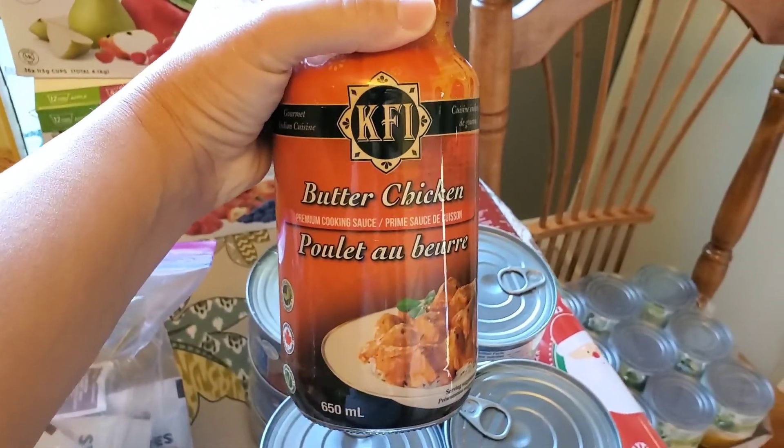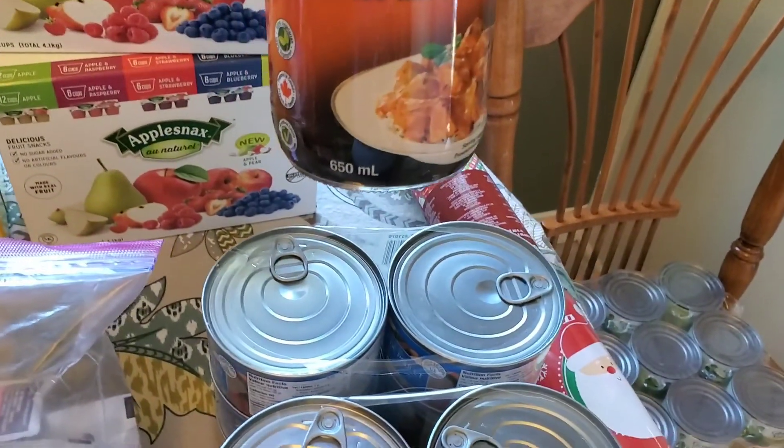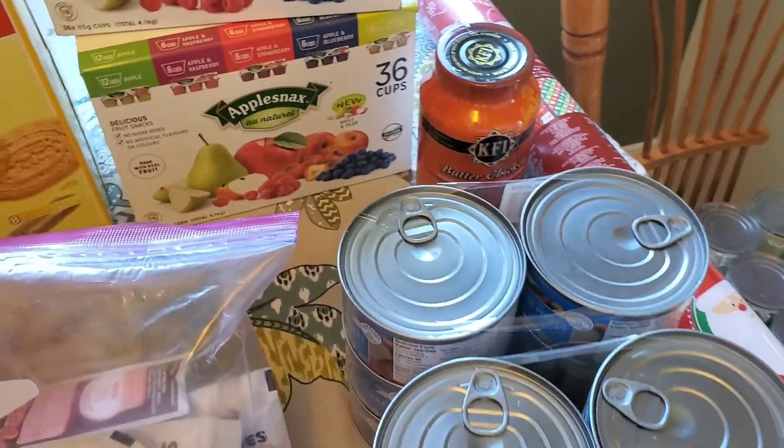This one she just picked up on her own. It came in a two-pack but she split them between me and her — it's a butter chicken cooking sauce. I've never had that before.